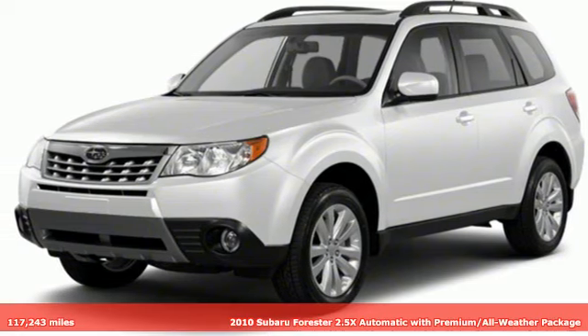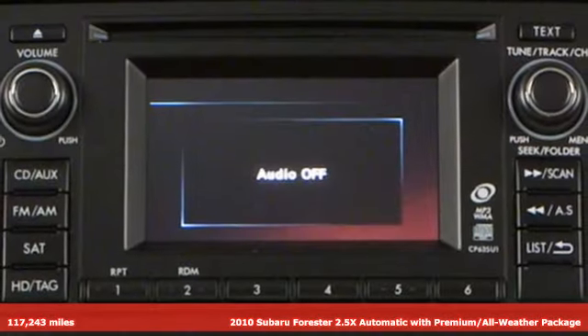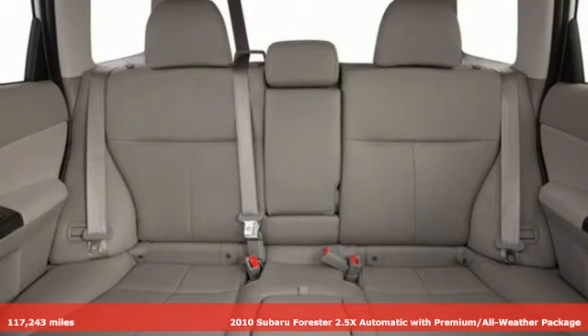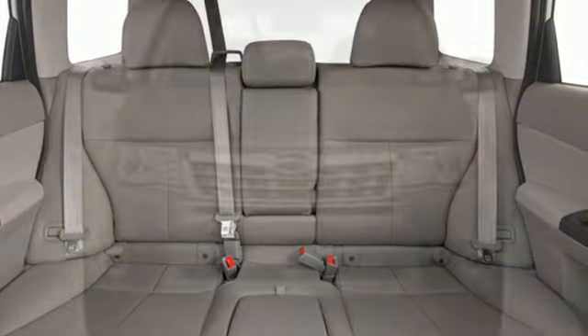It's a 2010 Subaru Forester. Live up to your potential — the potential to experience great things and small in a Forester. And with features like these, every drive's a pleasure.